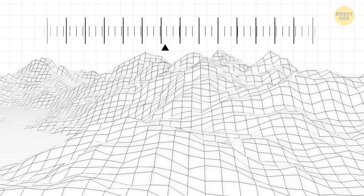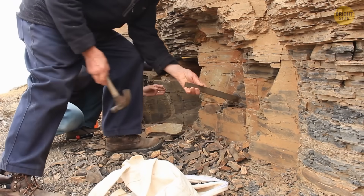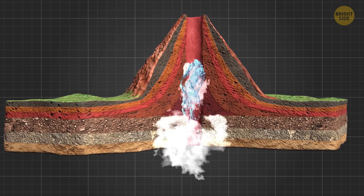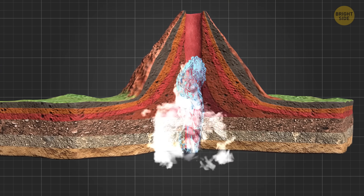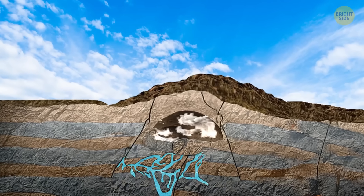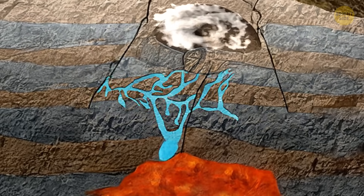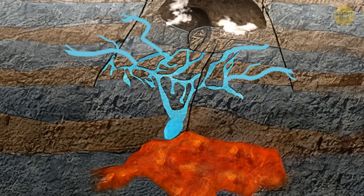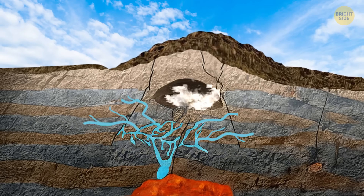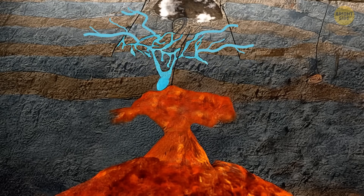But now, after studying more than 1,700 earthquakes and checking the rocks around the volcano, scientists have a new idea. Apparently, it's not magma rising up. Instead, hot fluids and gases are traveling up from the APMB through a narrow path shaped like a chimney. These gases, like steam and CO2, can get trapped under the top of the volcano, while salty water — brine — spreads out sideways into tiny cracks in the rocks. This moving gas and water can make the ground rise and fall and cause small quakes, without any magma getting close to the surface.